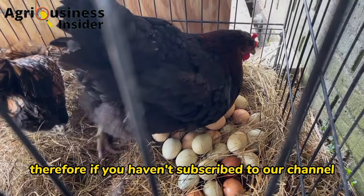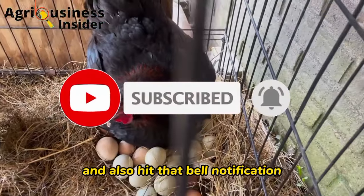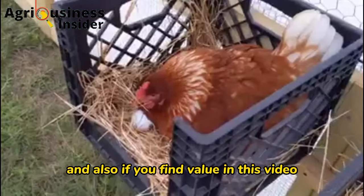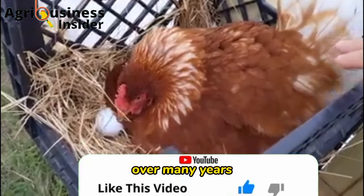If you haven't subscribed to our channel, please make sure that you hit that subscribe button and the bell notification so that you will be notified every time we post in our channel. Also, if you find value in this video, please hit that like button.